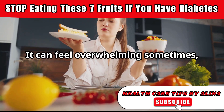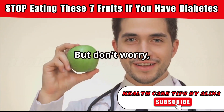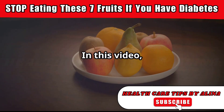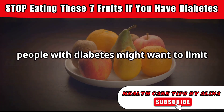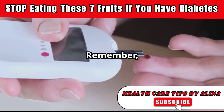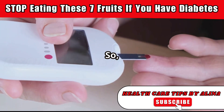It can feel overwhelming sometimes, knowing what to eat and what to avoid. But don't worry, I'm here to simplify things for you. In this video, we'll be discussing 7 fruits that people with diabetes might want to limit or enjoy in moderation. Remember, knowledge is power when it comes to managing your health. So let's get started.